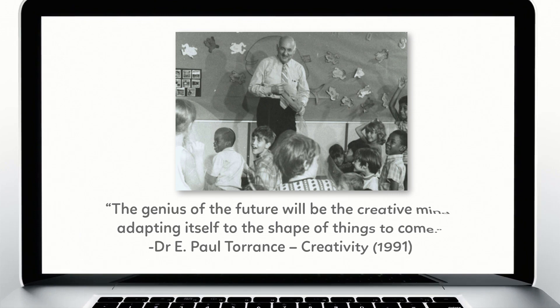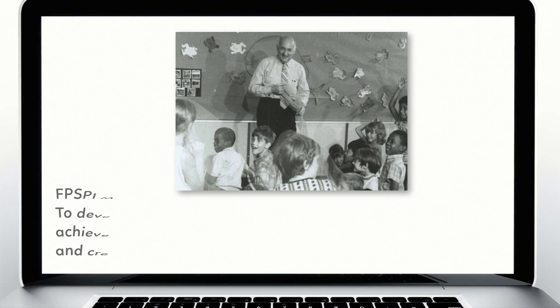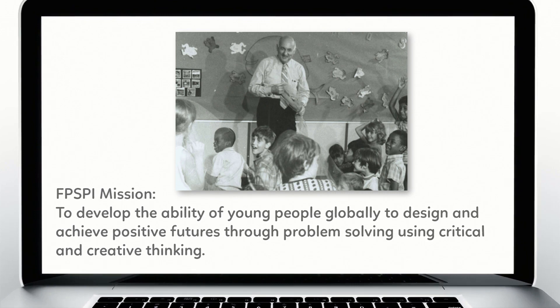Developed in 1974 by creativity pioneer Dr. E. Paul Torrance, Future Problem Solving teaches critical and creative thinking, problem solving, and decision making.